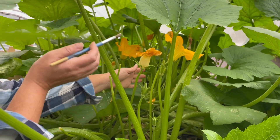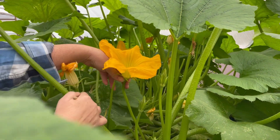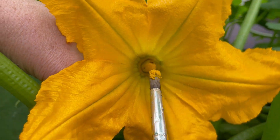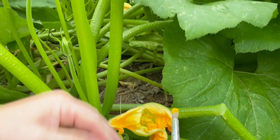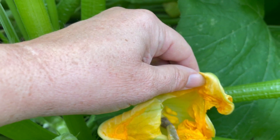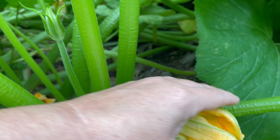Lately I've been getting questions about pollinators and how things get pollinated in here. Typically we choose things that don't require pollinators, but if there's something I plant just because I want to try it, I will hand pollinate — things like zucchini, and the Minnesota midget cantaloupes. Any melons or squash I put in here I've been hand pollinating, and it doesn't take very much to come in and do that.